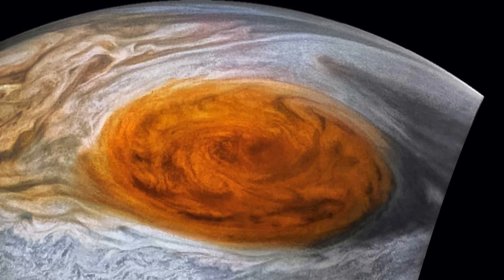A stunning image of Jupiter taken by NASA's Juno probe looks just like cream swirling in coffee. NASA's Juno mission tweeted the image along with the caption: 'A cup of Jove — Jupiter cloud formations resemble cream swirling in coffee in this new view captured during my latest flyby of the planet.'